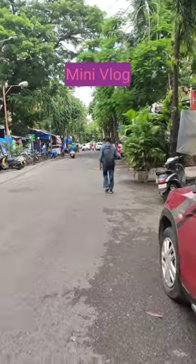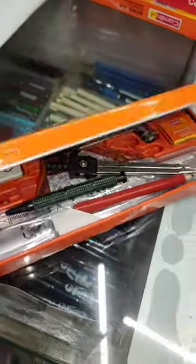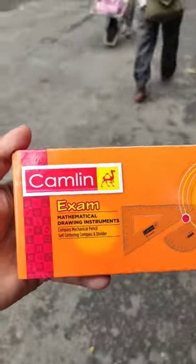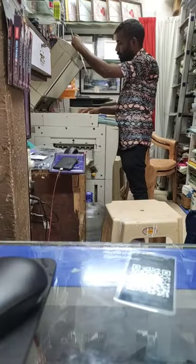Hi guys, let's go to the market! Today I'm very excited because I'm going to buy a geometry box. The shopkeeper showed us a lot of options from different brands, but we chose this one from Camlin. It cost around 160 rupees. Then we headed to the photocopy shop.